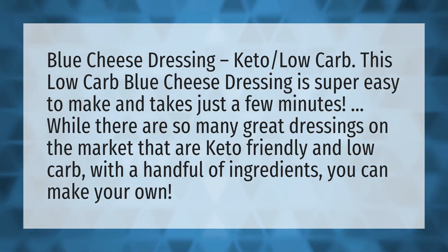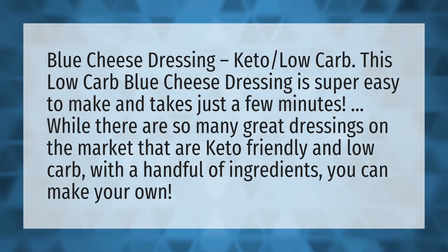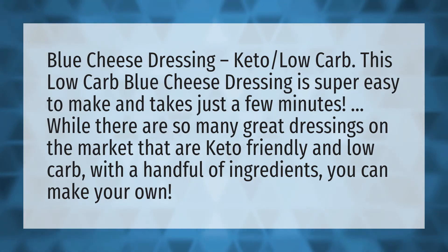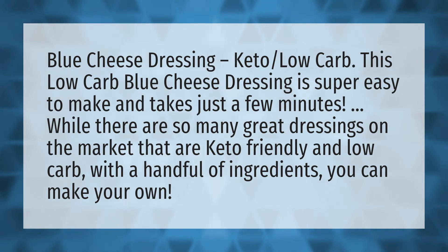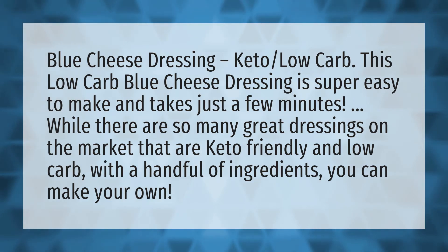Blue cheese dressing, keto, low carb. This low carb blue cheese dressing is super easy to make and takes just a few minutes. While there are so many great dressings on the market that are keto friendly and low carb, with a handful of ingredients you can make your own.